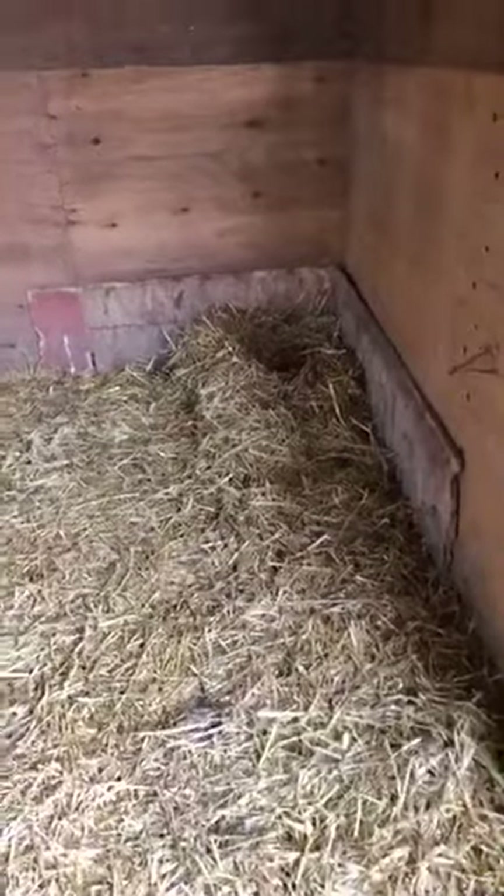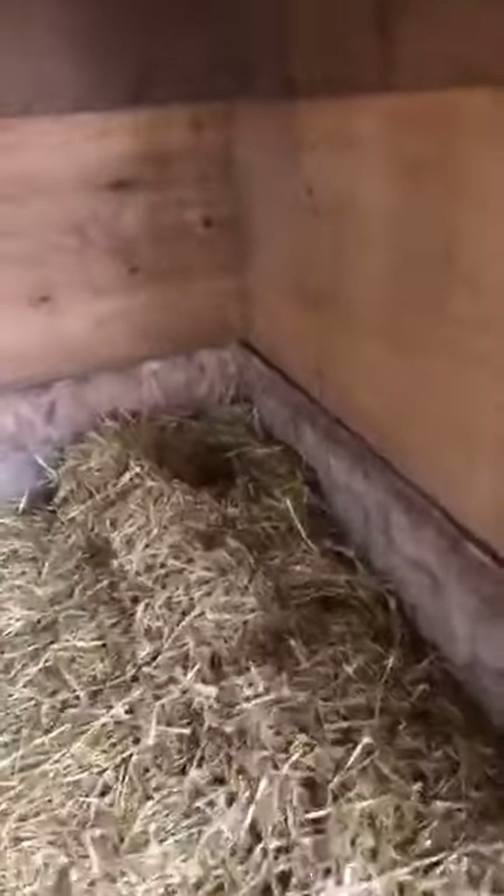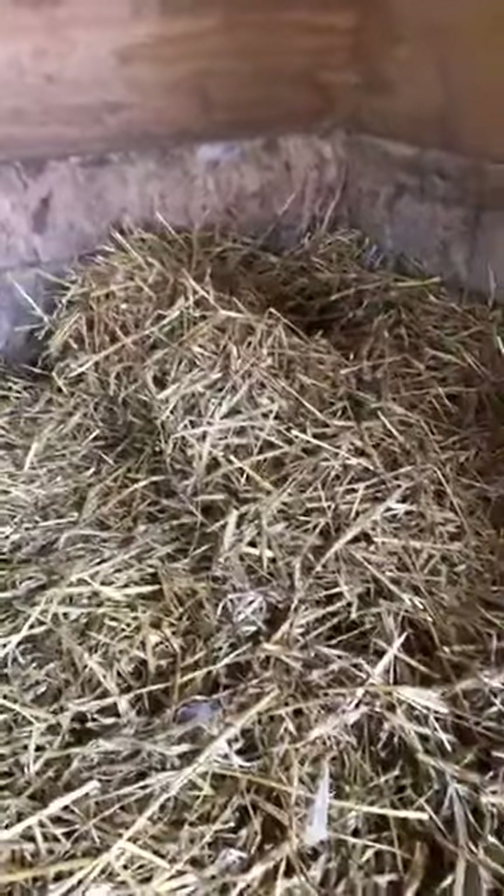I'm in the goose and duck barn right now. This is one of the goose nests - she's actually built it up quite a bit since Sunday. It really does have the shape and form of a proper nest. The geese will start to pull out feathers from their breast to line the nest, and we currently have three eggs in here.